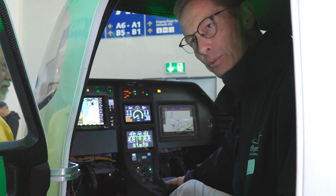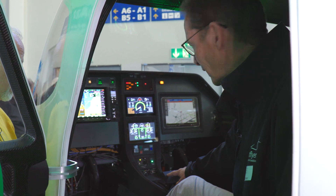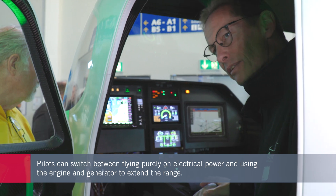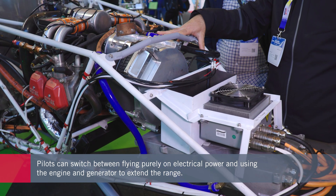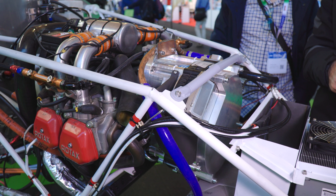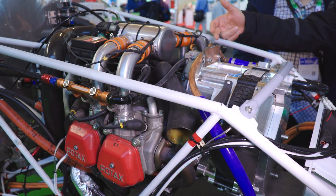This thrust lever goes only to the electric propulsion system. Here we have a panel for the range extender, and it works exactly the same as an APU in an airliner — you have only a start switch, a stop switch, and the generator switch. The whole control of the range extender is done by a computer.